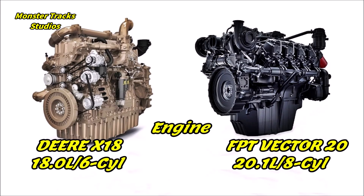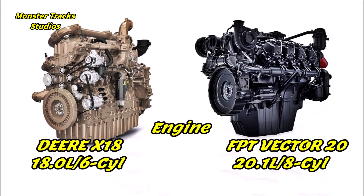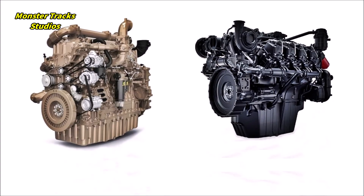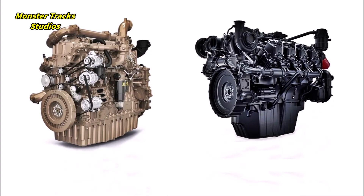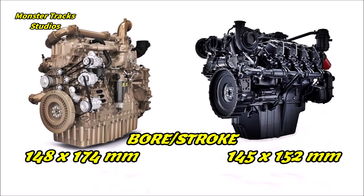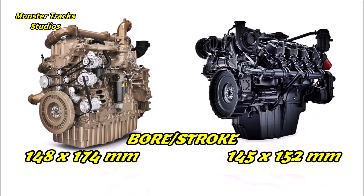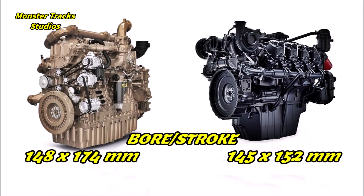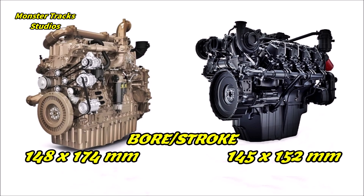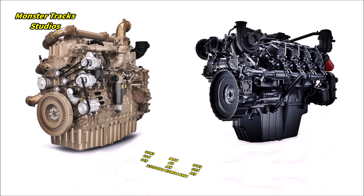As for displacement, the X18 engine is 18 liters with 6 cylinders. The Vector V8 is larger, touching 20.1 liters with eight cylinders. So the Vector is a larger engine with more cylinders — that means a hell of a fuel use on one side, but let's see how FPT develops this. The bore and stroke of the X18 is 148 by 174 millimeters; the Vector has a smaller bore and stroke of 145 by 152 millimeters.